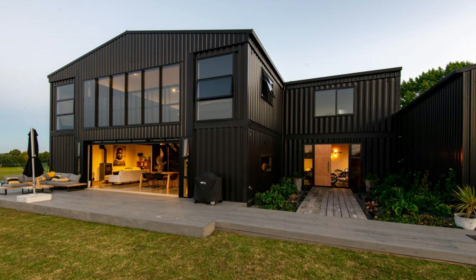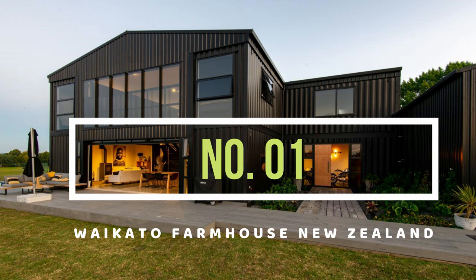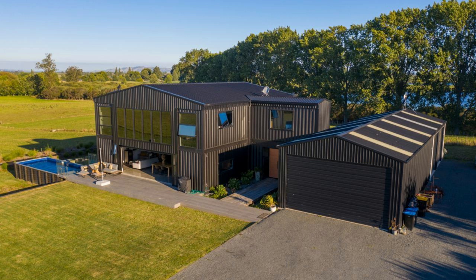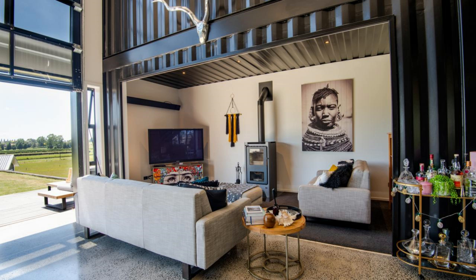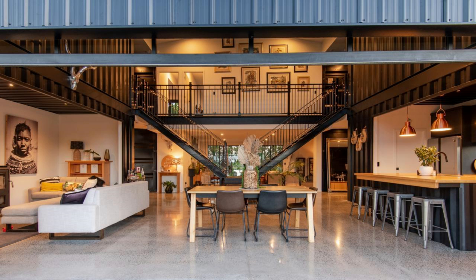The best shipping container Bandominium in this list is a bespoke six-bedroom shipping container home in New Zealand. This grand two-story Bandominium home is built using 12 shipping containers to craft over 3,000 square feet of habitable space. The house has a double volume living space, six bedrooms, three toilets, three bathrooms, a separate cottage, an infinity edge pool, and a big car garage.